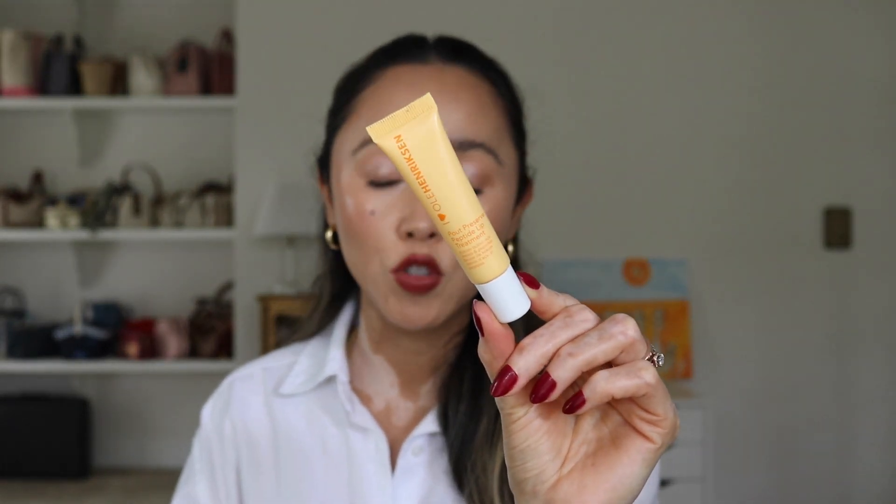For my last skincare product I have a lip product — this is the Ole Henriksen Peptide Lip Treatment. I bought this during the last VIB sale in the spring and I've really been loving it. I use it every single night as the last step of my night routine. It keeps my lips really hydrated and when I wake up in the morning they still feel hydrated. I'm going to be repurchasing because this tube won't last me until the next spring sale.